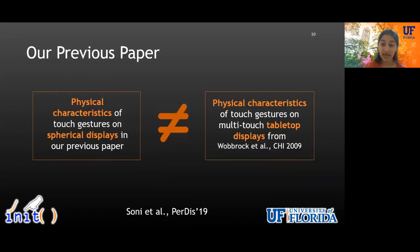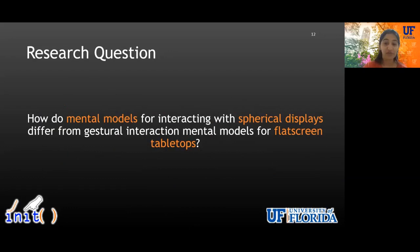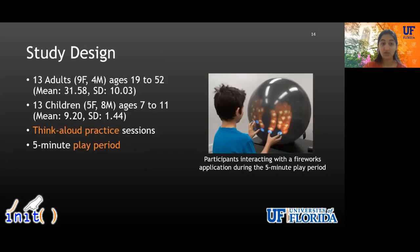The goal of the previous PERDIS paper study analysis was to compare physical characteristics — such as users' hand pose or number of fingers — that children or adults used when interacting with spherical displays versus flat screen tabletop displays from prior work. We found that physical characteristics of children's and adults' touch gesture patterns on spherical displays differ from those on flat screen tabletop displays. We speculated these differences might stem from how users conceptualize interaction with spherical displays compared to flat screen tabletops. So in this CHI paper, we use that data to understand the underlying mental models that drive users' interaction with spherical displays.